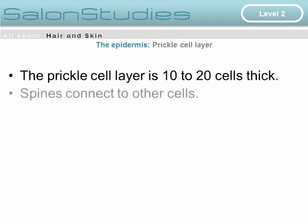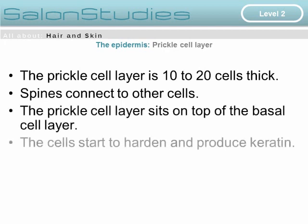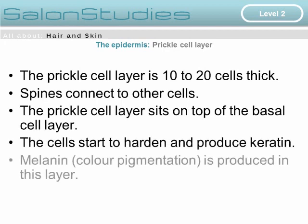Below the granular layer is the prickle cell layer. The prickle cell layer is 10 to 20 cells thick, and spines connect to other cells. It sits on top of the basal cell layer. Here, cells start to harden and produce keratin, and melanin — or color pigmentation — is also produced in this layer.